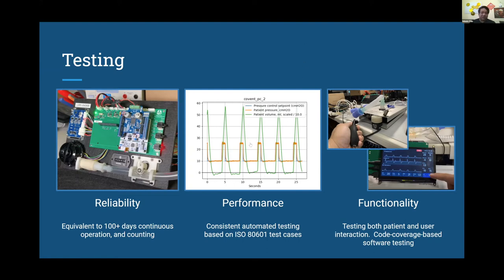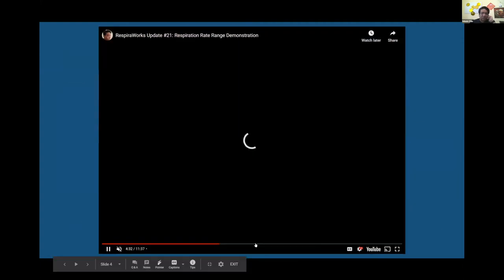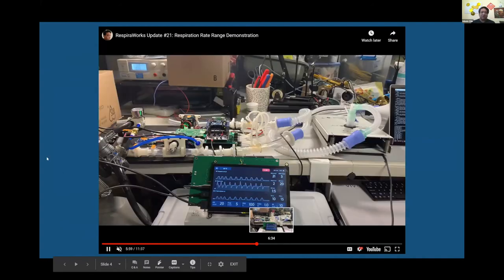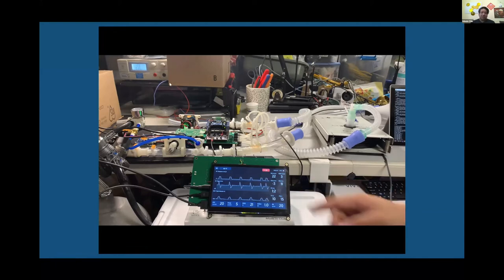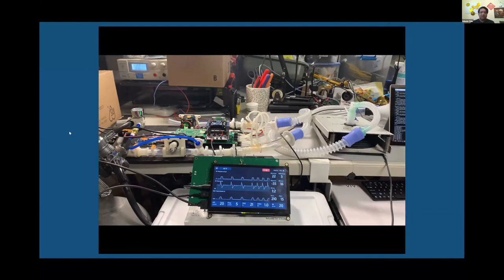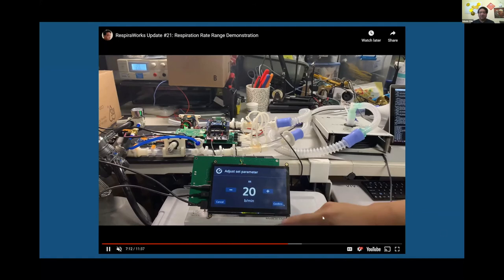Videos are always fun, so I'd love to show just a quick clip of what we have running so far. You can see the user interface running here — we're running on an Ingmar test lung. This is the unenclosed version of the ventilator, showing what we have working right now, including the interaction with the user interface and live plotting.